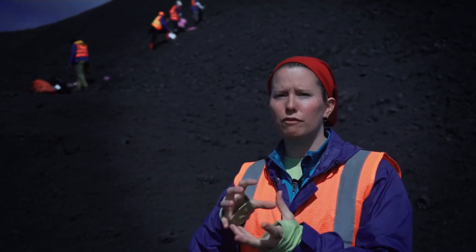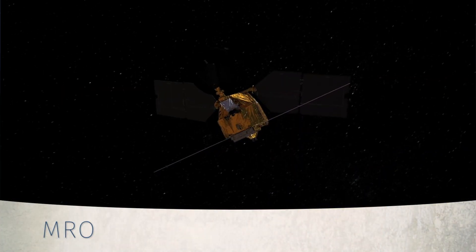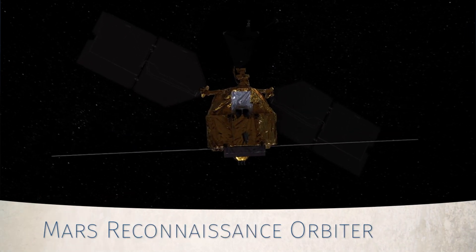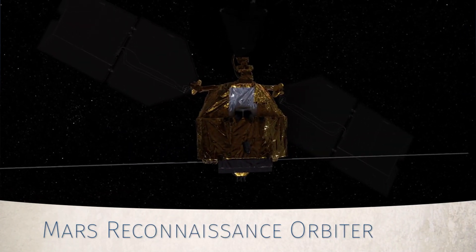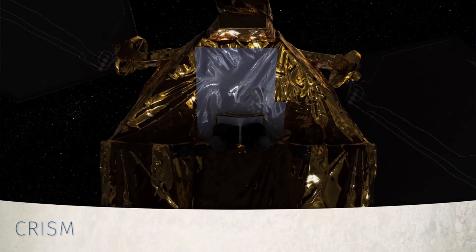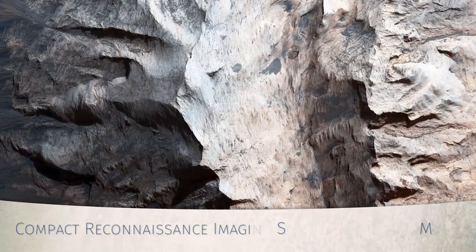Once the biologists have collected the samples for life detection, the geologists and chemists can go in with their instruments to get the composition. The biological analysis team goes first, and then we come through and use the ASD to look at the mineralogy of the rocks they're sampling. MRO — the Mars Reconnaissance Orbiter — uses instruments to look at the composition of the surface of Mars. Specifically, we use CRISM, which is a Compact Reconnaissance Imaging Spectrometer for Mars. It looks in the visible near-infrared, or VNIR, wavelength range to determine the composition of rocks on the surface.